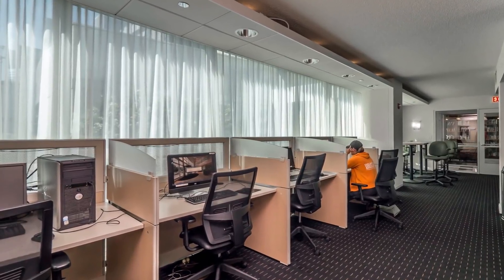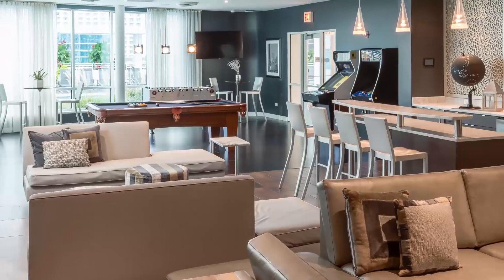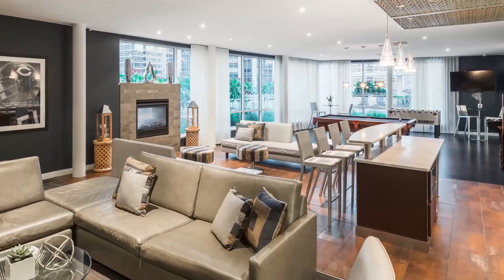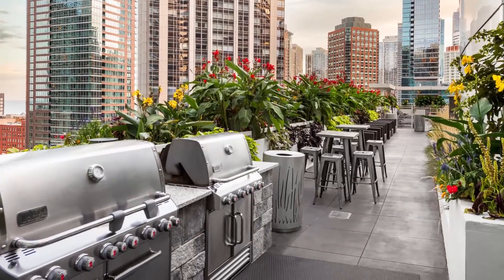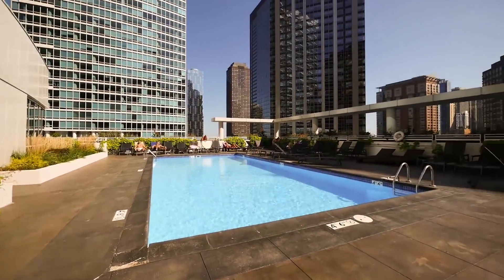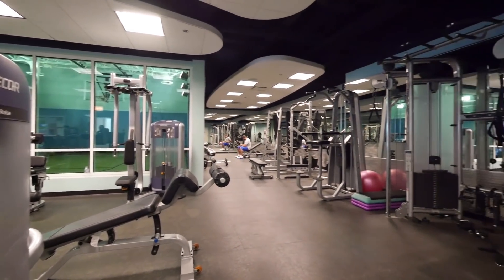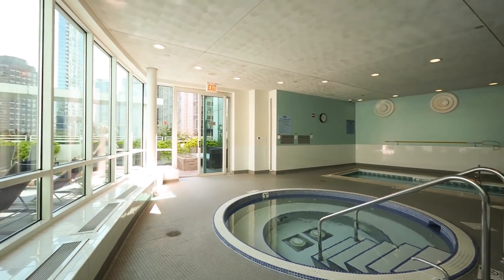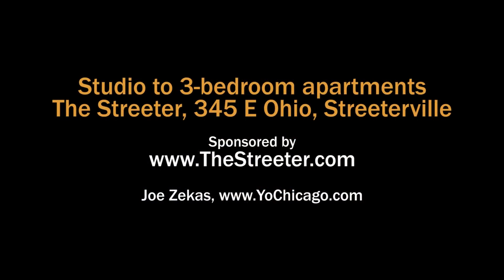We have a full suite of amenities here at the Streeter, including a business center, library, club room, two big-screen TVs, dual-sided fireplace, wet bar. We have outdoor grilling areas, outdoor pool, and an indoor fitness center. This is state-of-the-art, with a half basketball court, hot tub, small resistance pool, and we are pet-friendly. Head to the building's website to see floor plans and near real-time rent and availability info.